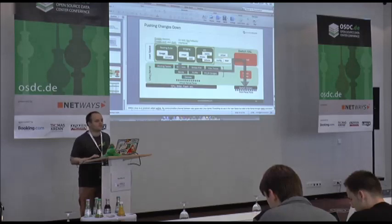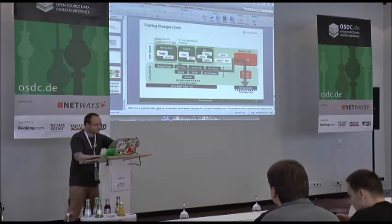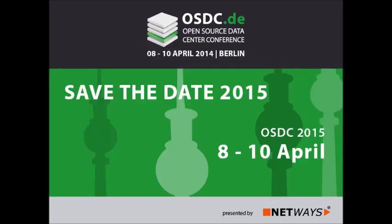Are there any other questions for the speaker? Okay, thank you.